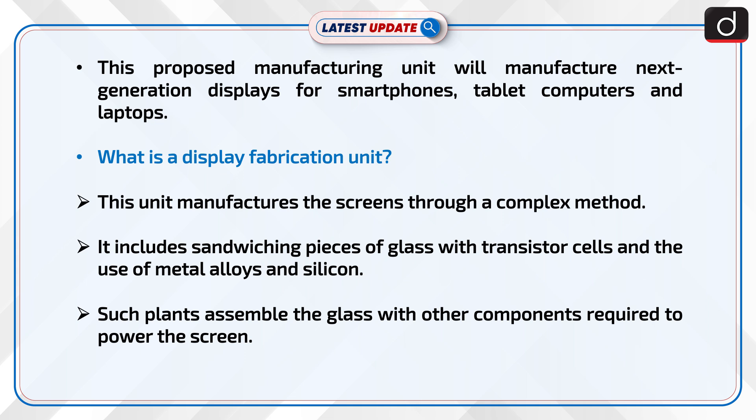Now let's discuss what is a display fabrication unit. This unit manufactures the screens through a complex method. It includes sandwiching pieces of glass with transistor cells and the use of metal alloys and silicon. Such plants assemble the glass with other components required to power the screen.